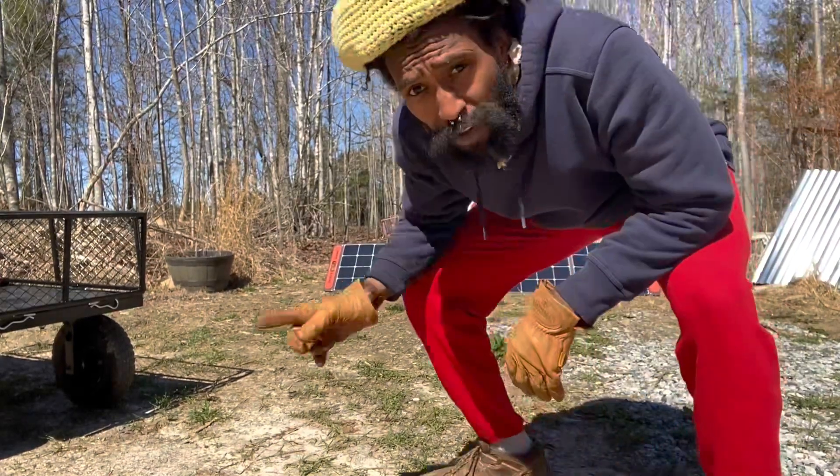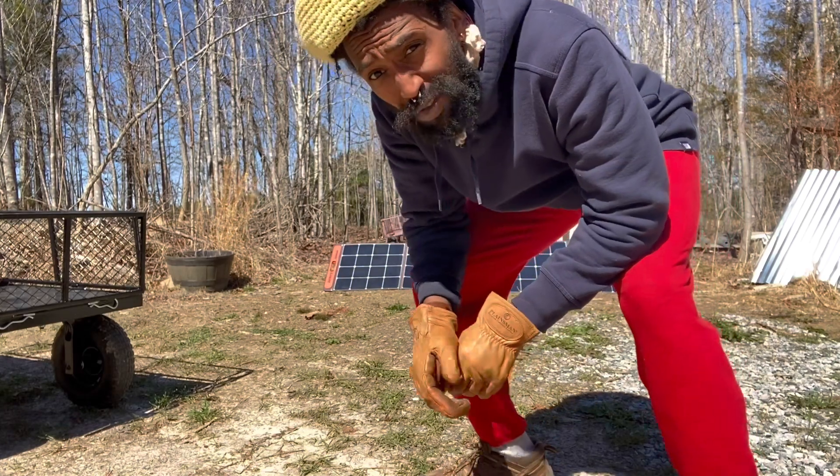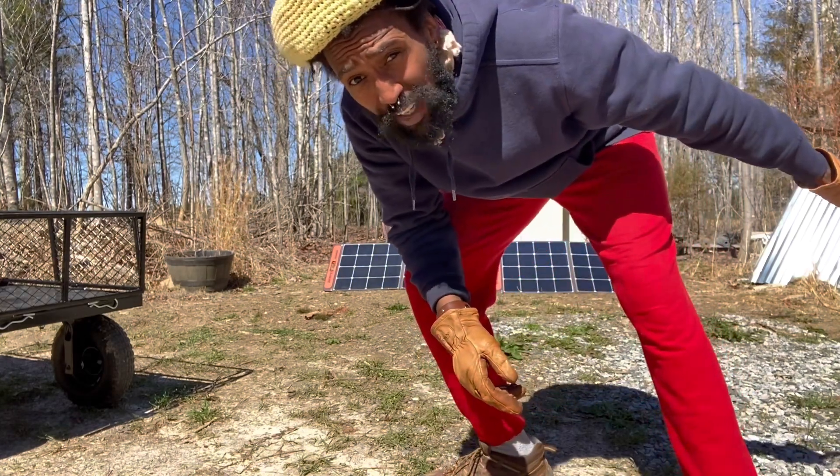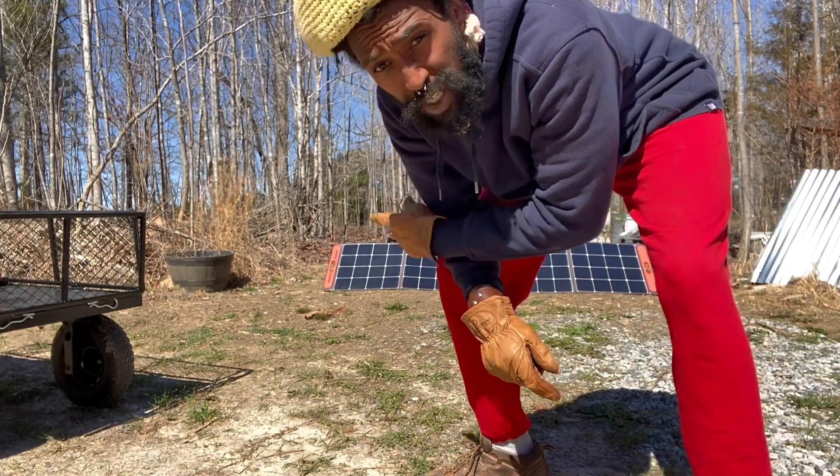Matter of fact, this 500 — I'll probably move it over here because the sun right now is heading west. To get most of the western sunlight, I think we'll move the 500 over here and leave the 240 and the 160 on this side.